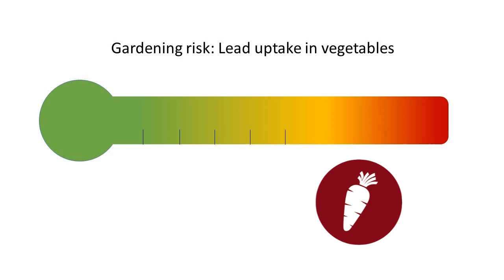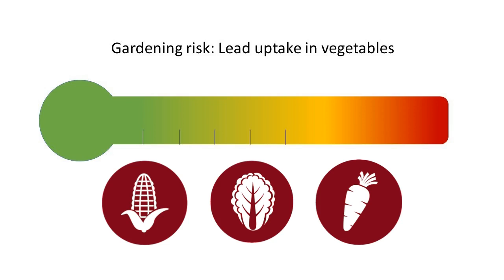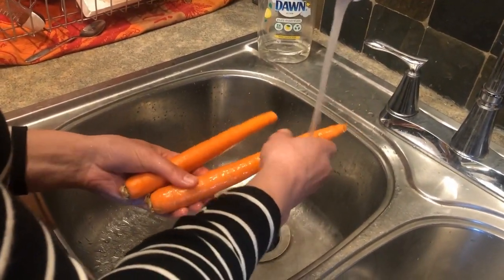Growing these vegetables in soil with 300 to 400 parts per million lead is considered moderate to high risk. Foods that grow above ground but have soil contact, such as lettuce, are considered low to moderate risk. And growing foods with no soil contact, such as apples, tomatoes, or sweet corn, is considered low risk with lead levels around 300 to 400 parts per million. No matter what you're growing, washing produce before you eat it will help to prevent the ingestion of soil lead.